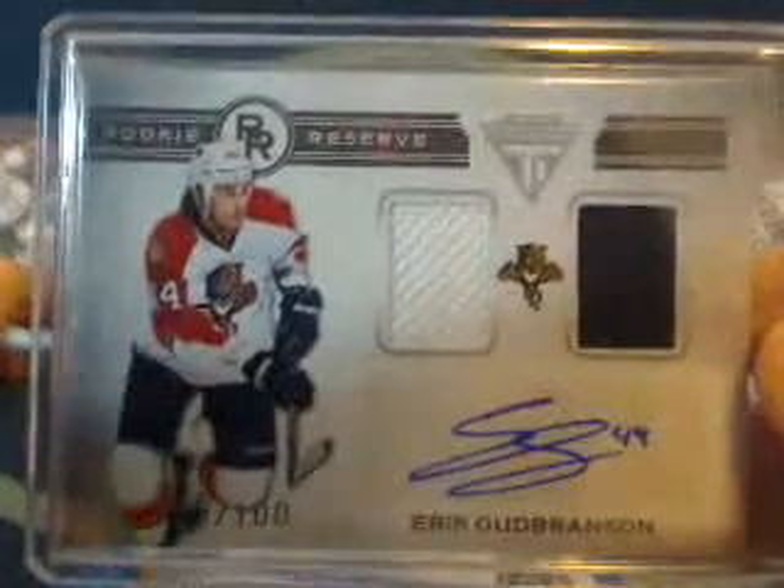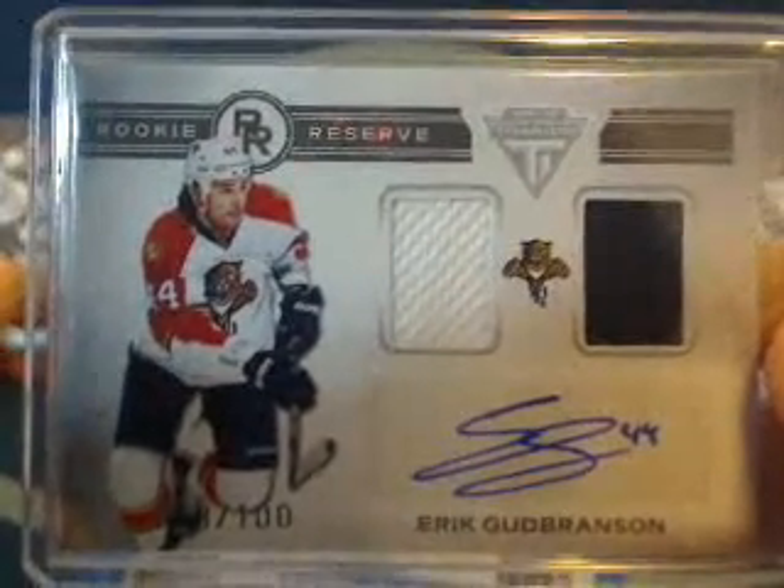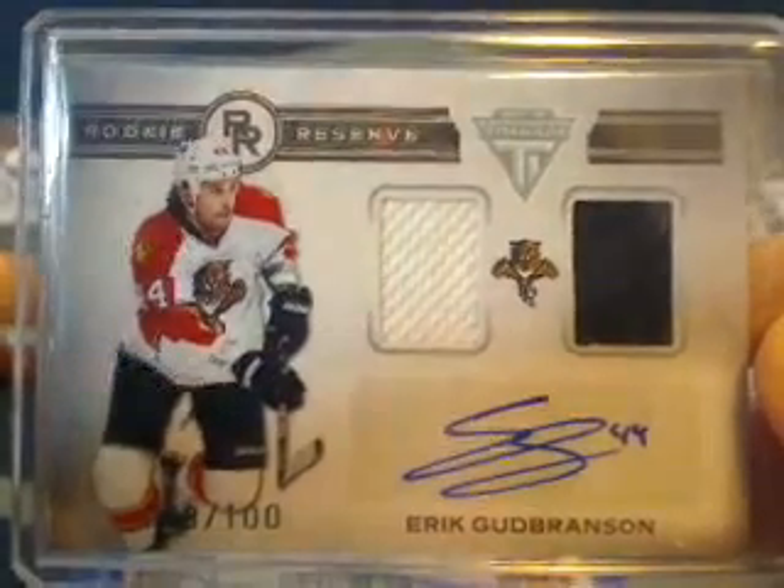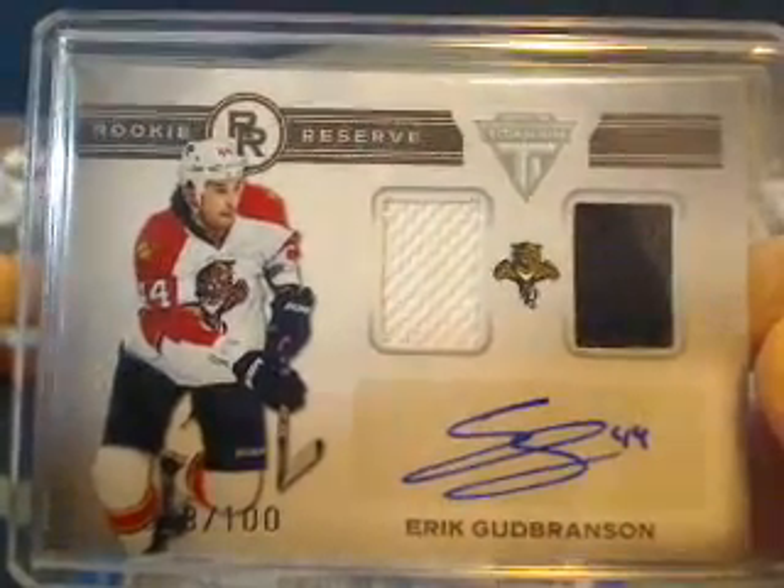In this break, the insurance policy card is this Eric Goodbranson dual jersey autograph. The team that had the highest bid that does not receive a hit gets the insurance policy card, numbered out of 100.